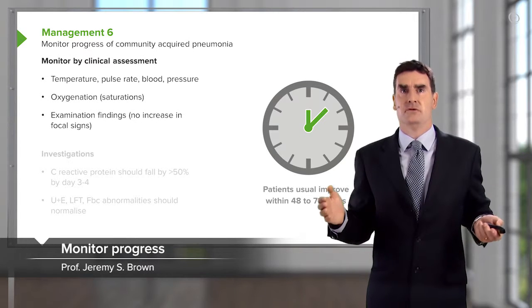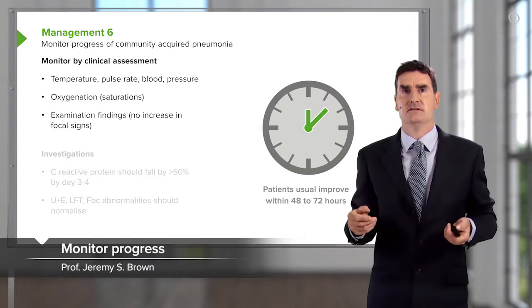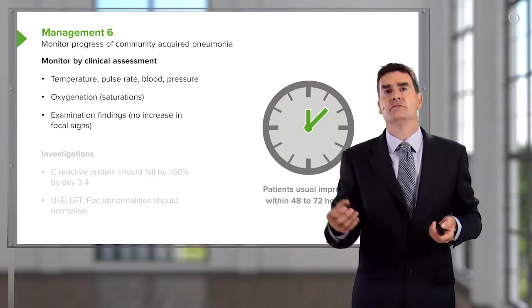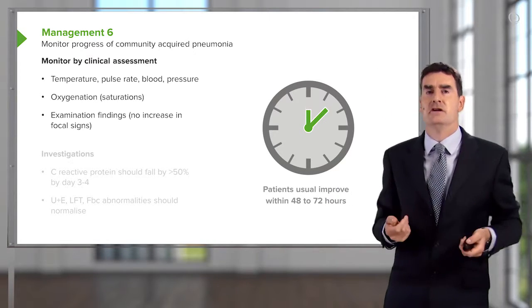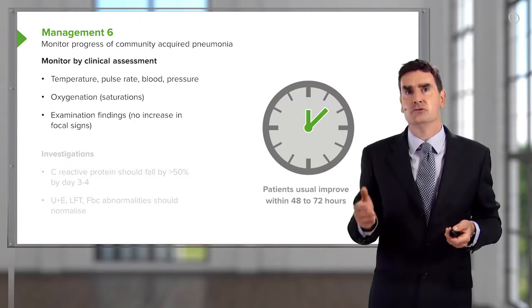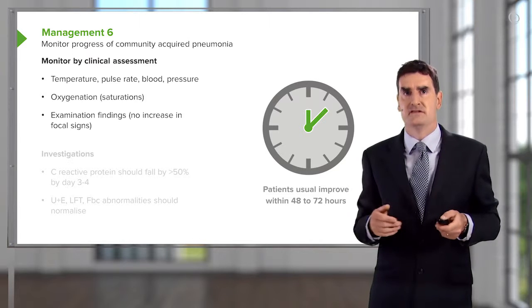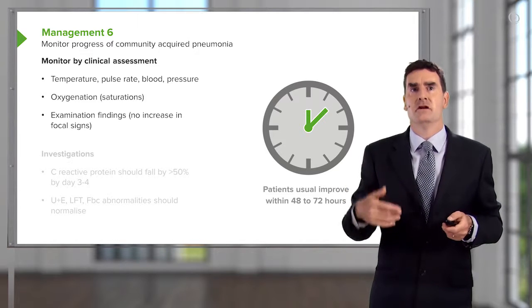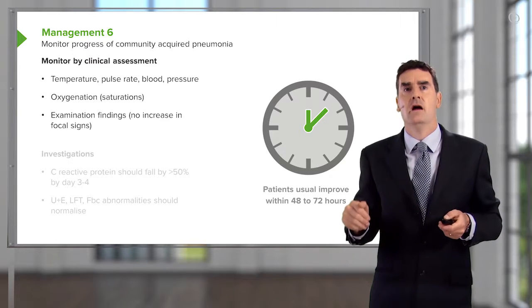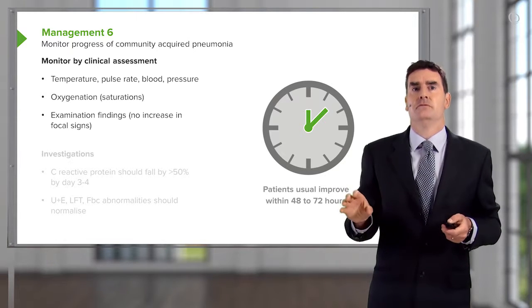How do we monitor the progress of the disease? Normally, patients with community-acquired pneumonia presenting to hospital, coming in and receiving their antibiotics and IV rehydration, actually get better within a couple of days — two to three days. Normally the pyrexia will go away within 72 hours. Their pulse rate and blood pressure will come back down to normal, and the oxygenation will improve.